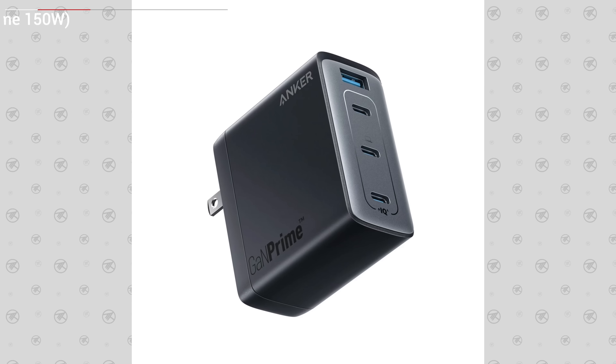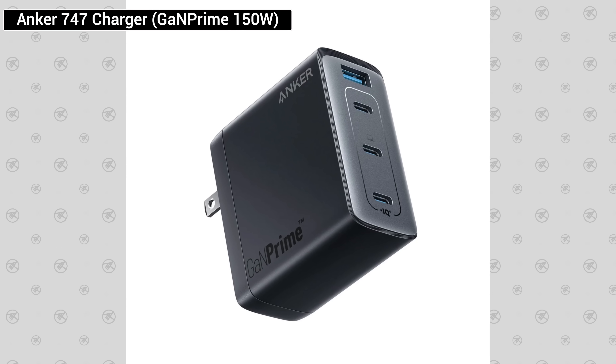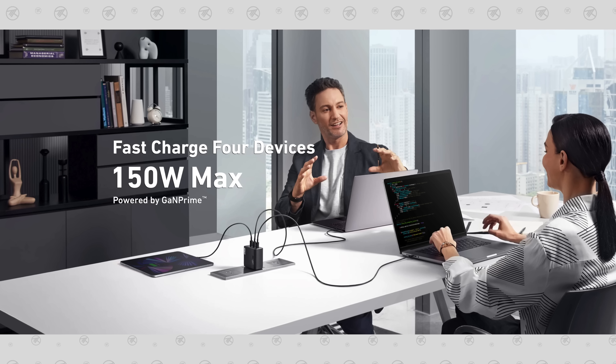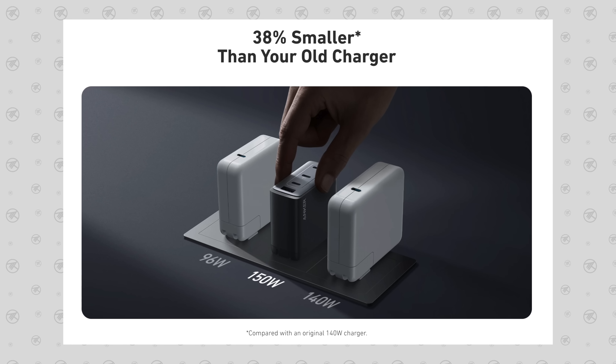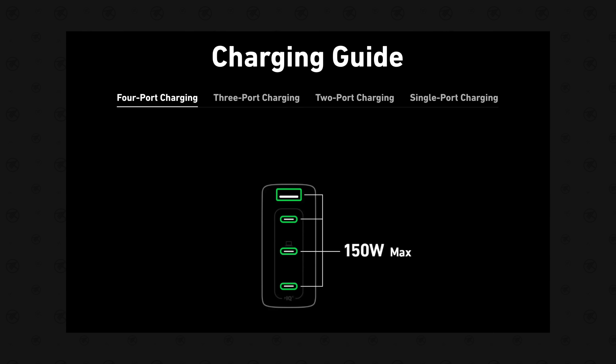But if you want to go all out, they've also got the Anker 747 Charger GAN Prime 150W, which offers up to a massive 150W of power that can fast charge 4 different devices at once. The crazy thing is that it's 38% smaller than the original Apple 140W charger, except it's got 4 ports instead of one.